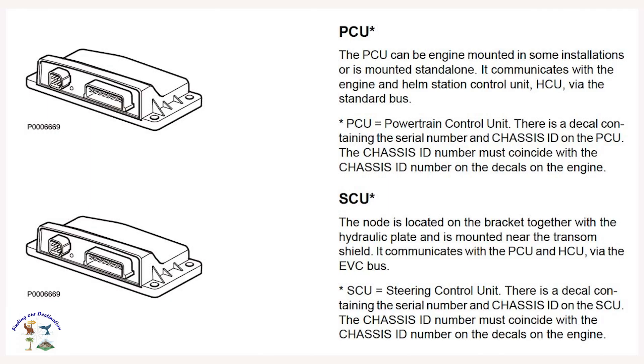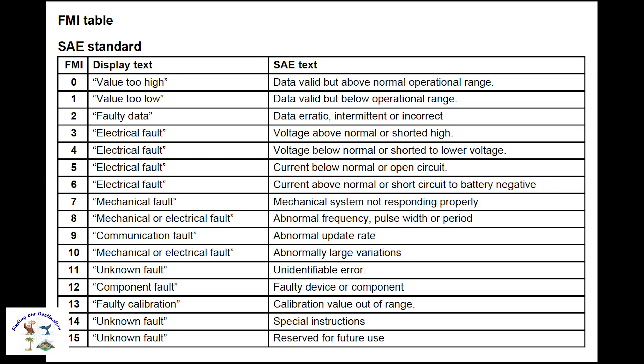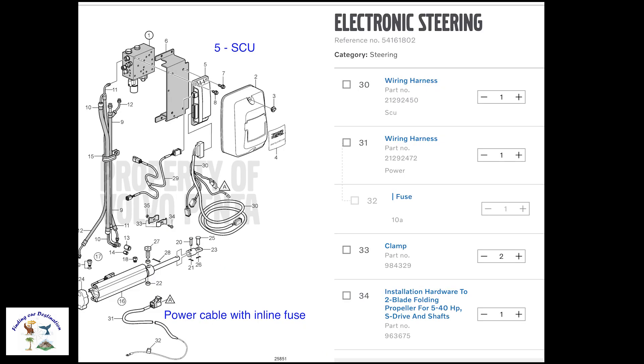The workshop manual also states that the SCU, which looks like the engine PCU, is typically located on the transom. Here are the definition codes for the indicators — the MID, PID, PPID that Volvo uses, along with the FMI indicators. The only one that doesn't show up here is the OCC, which stands for the number of occurrences of the fault. FMI5 shows us the type of fault — a voltage issue that's below normal. Let's get to the diagrams. I like going to volvopenta.com/shop and entering my engine serial number, which then displays a list of components. If I click on the electronic steering, I see the SCU labeled as item number five, and the power cable and fuse as items number 31 and 32.